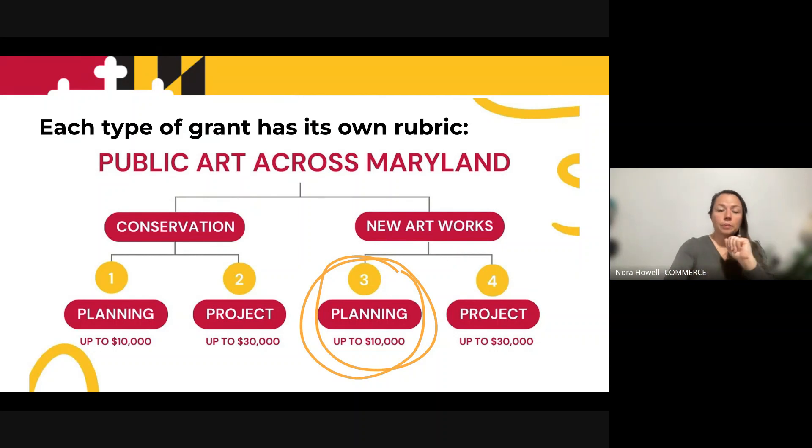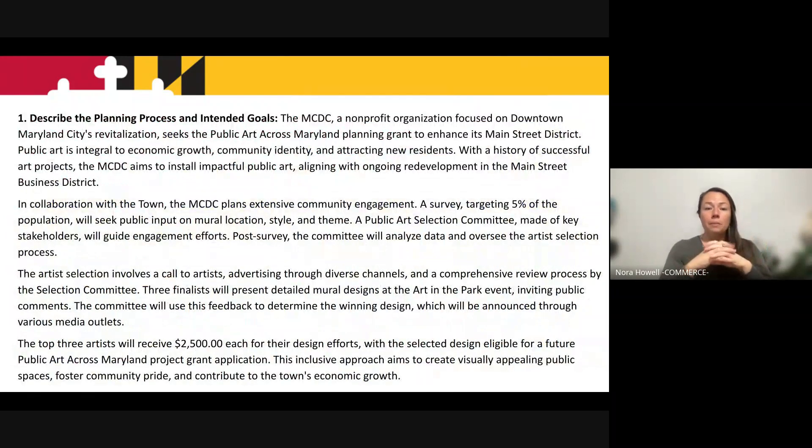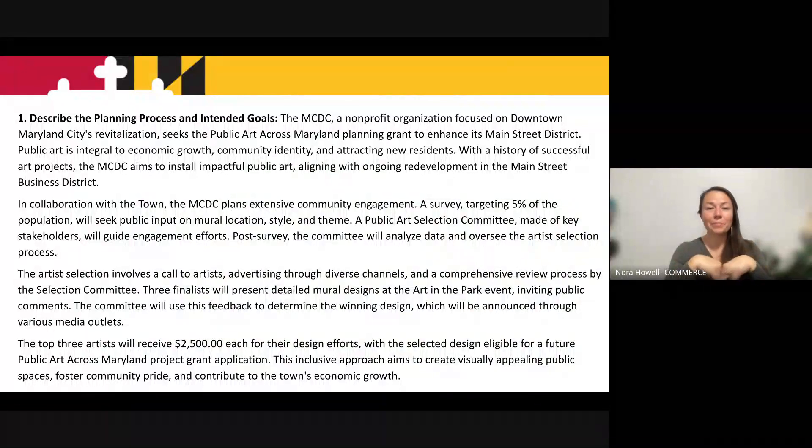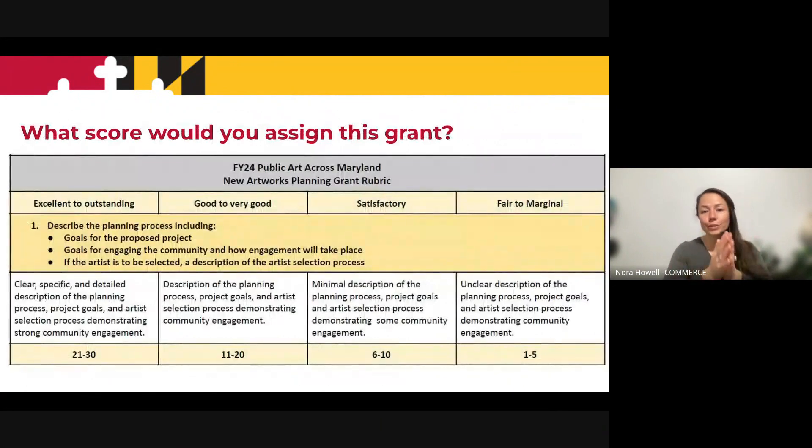Let's switch to a planning grant. I'm going to show you the planning grant rubric. You'll see some familiar things here — the question itself is different for the planning grant, but the scale is the same. We're still looking for clear, specific, detailed description. Here's an example of a planning grant response. Pause the video and read it. Now that you've read it, what score would you give it? Fair to marginal, excellent, or somewhere in the middle?